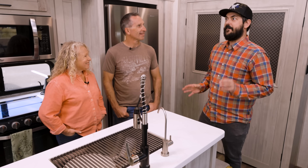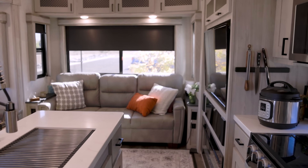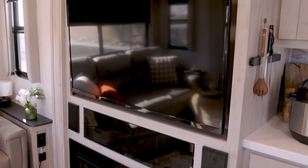Thanks for having me in your new RV. This thing is awesome. We're excited to have you in here. We just got this a few weeks ago and we're really enjoying it. I love the space — it's bright, it's roomy, it's open. We love how it is.